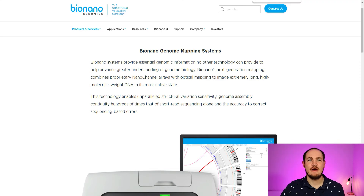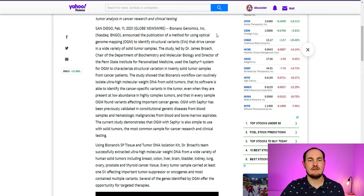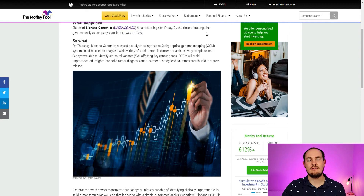Main applications of Sapphire are in cancer and genetic disease research. There was great news for this company on Friday the 11th: a method for solid tumor analysis with Sapphire was published by Penn State Institute for Personalized Medicine, opening the largest oncology market for optical genome mapping. Bionano Genomics announced publication of a method for using optical genome mapping (OGM) to identify structural variants that drive cancer in a wide variety of solid tumor samples. The study showed their workflow can routinely isolate ultra-high molecular weight DNA from solid tumors, and their software can identify cancer-specific variants even when present at low abundance in highly complex tumors.